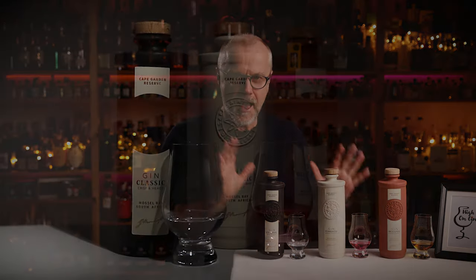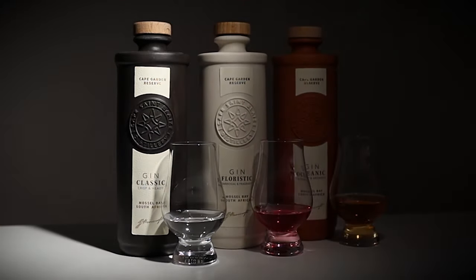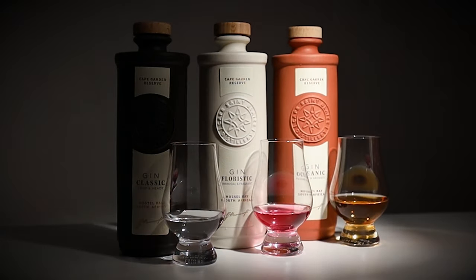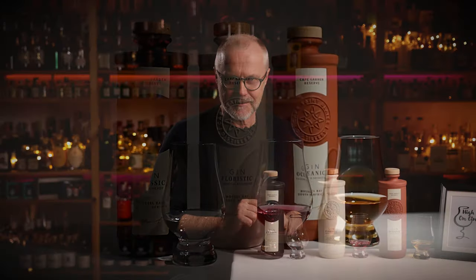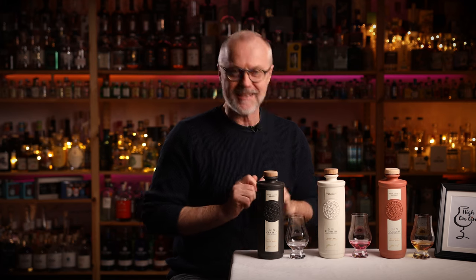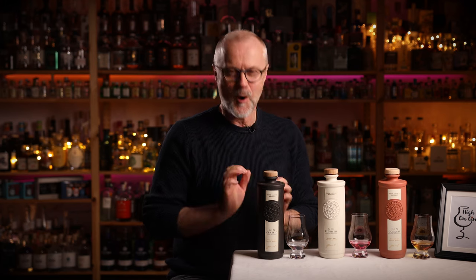Just take a look at these handmade porcelain ceramic gin bottles. Damn, they're just absolutely stunning! Let's see if these three South African beauties are as beautiful on the inside as they are on the outside.